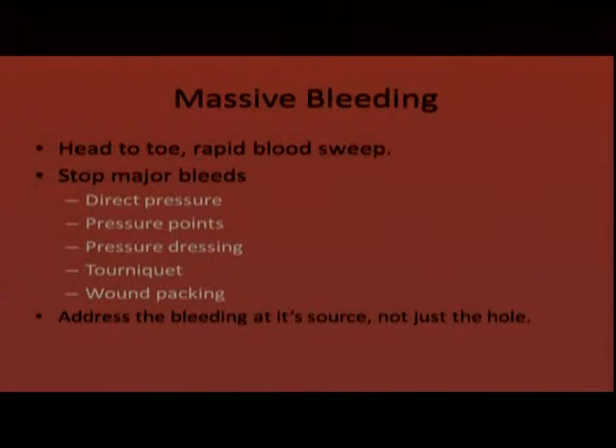For massive bleeding, we identify it with a rapid head-to-toe blood sweep — not a detailed trauma exam, just sweeping the body looking for massive bleeding. When we find it, we stop and treat it. If it's an extremity, we apply a tourniquet; anywhere else on the body, we consider wound packing, a compression bandage, or direct pressure. The emphasis is on addressing the bleeding at its source — getting in there and controlling the vessel that's bleeding.